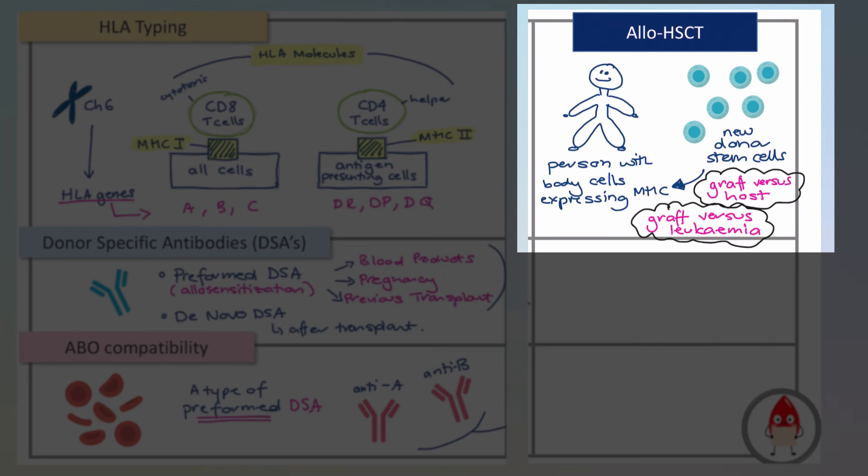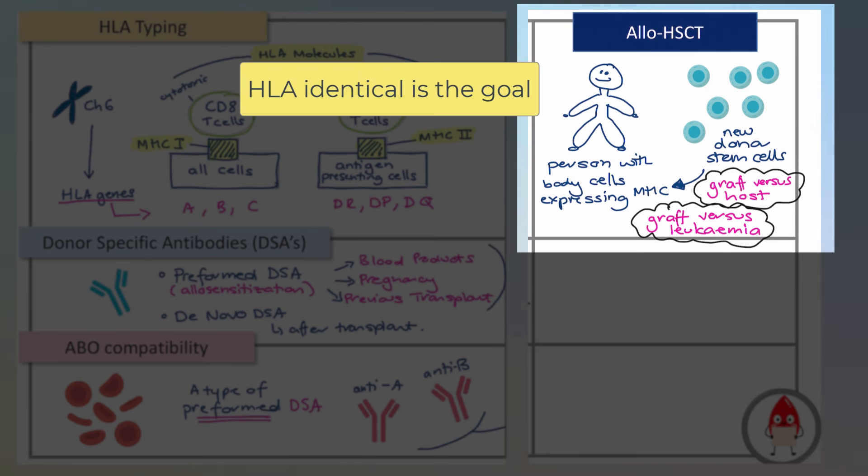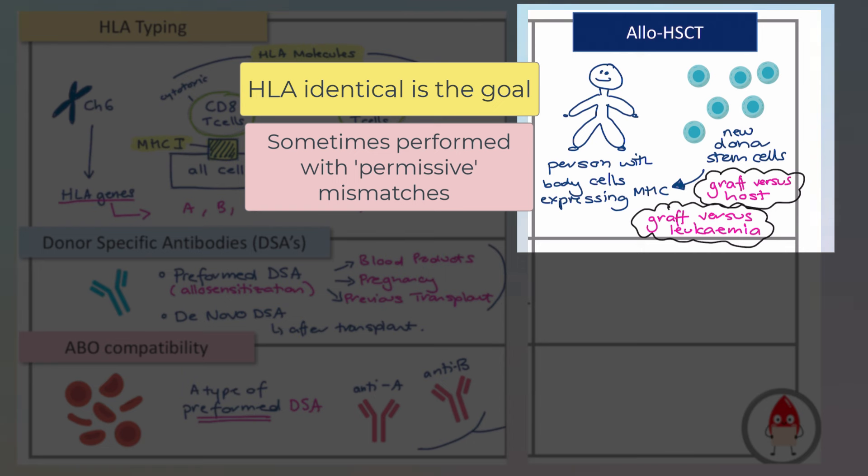Coming back to those immunological differences: HLA typing is important in stem cell transplantation because we really don't want the new immune system to cause severe graft versus host disease — that could kill someone. We want the new bone marrow without the leukemia, but we want the rest of the recipient's body to be pretty symbiotic with this situation. The more HLA matches, the better. Transplants with HLA mismatches are possible, but viability is determined by the cross-matching center — here in Australia, that would be Red Cross.